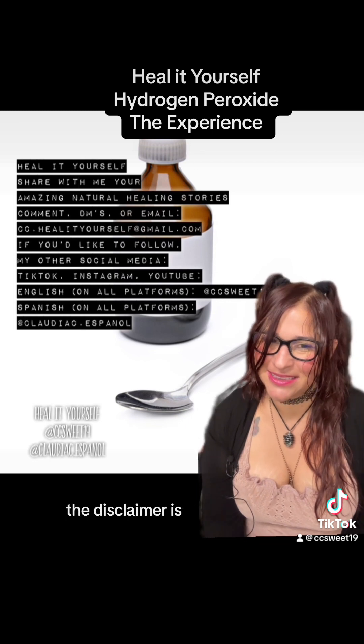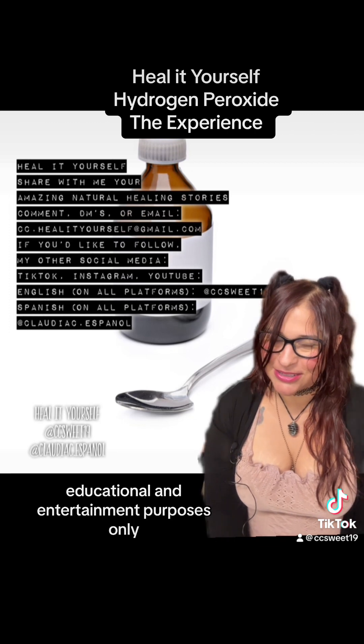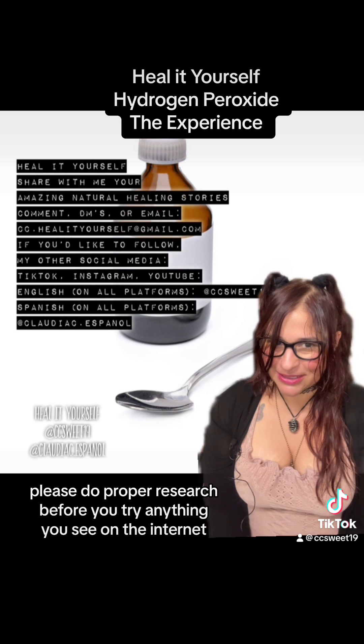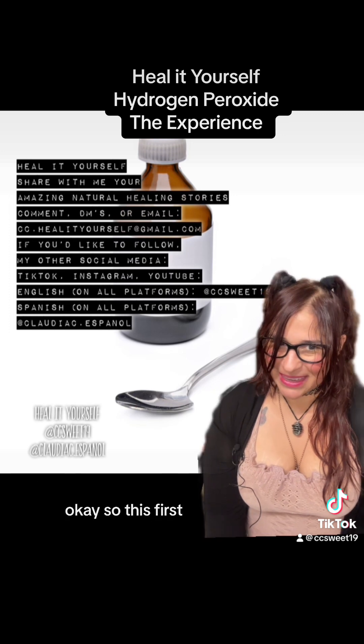But before we get started, the disclaimer is this is not intended as medical advice. This is for informational, educational, and entertainment purposes only. Please do proper research before you try anything you see on the internet and always consult with your healthcare professional for what is best for you.